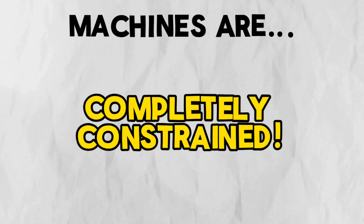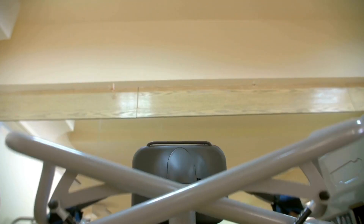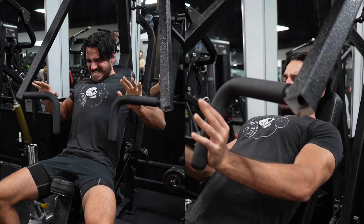Machines, on the other hand, are constrained in and of themselves. No matter what you do to the machine, you can't move it in any direction other than the one it pivots on. Machines do have some adjustability — you can move seats higher or lower or change padding — but once you start the exercise, the machine follows a very specific fixed path that is unchangeable. The machine doesn't care where you sit or where you push; it only really moves in a single direction.